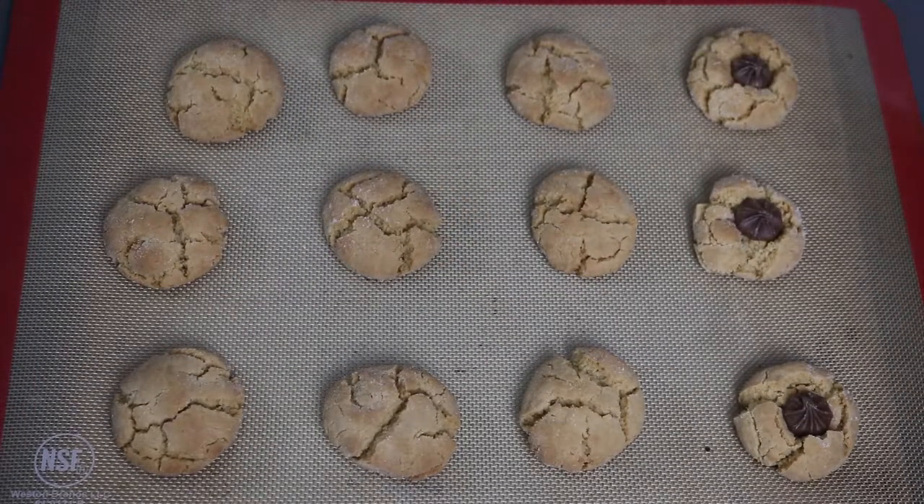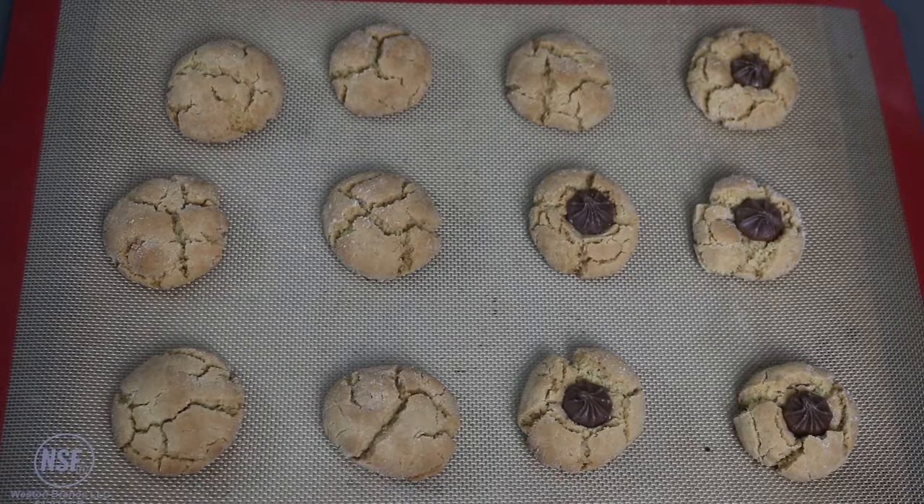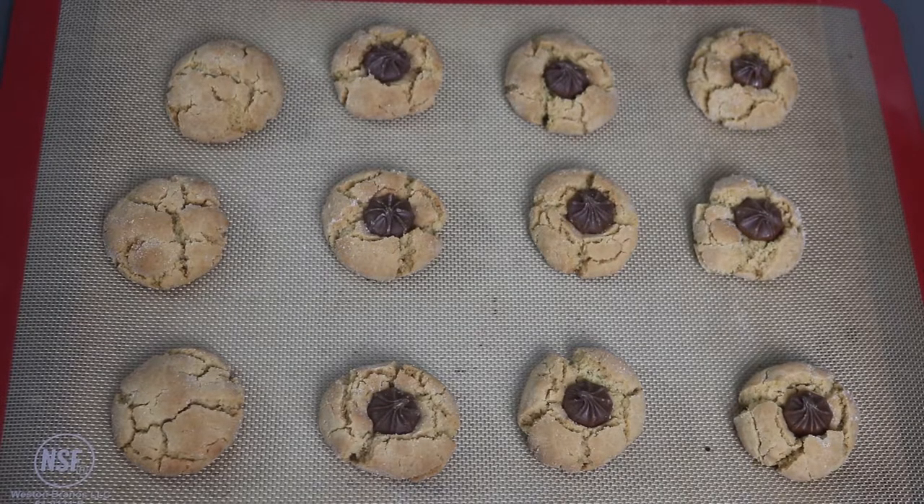As soon as the cookies come out of the oven, press a chocolate star into the center of each cookie and let them fully cool.